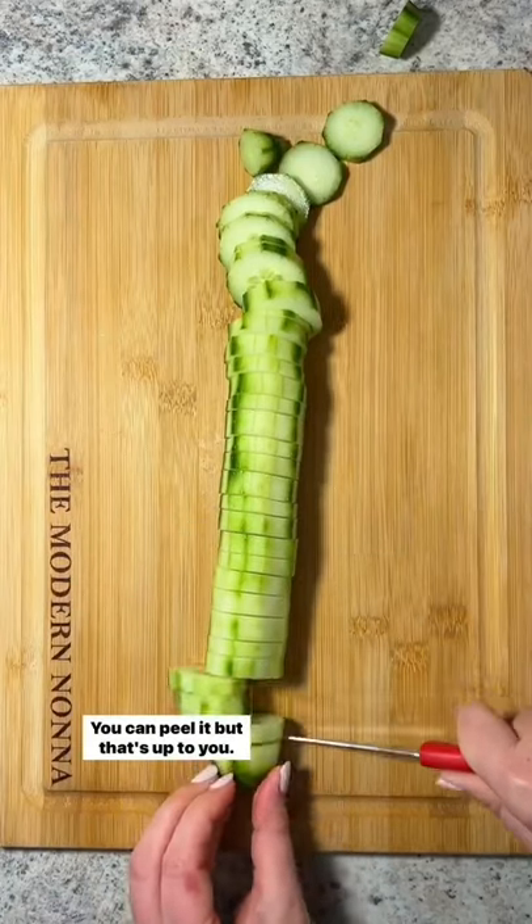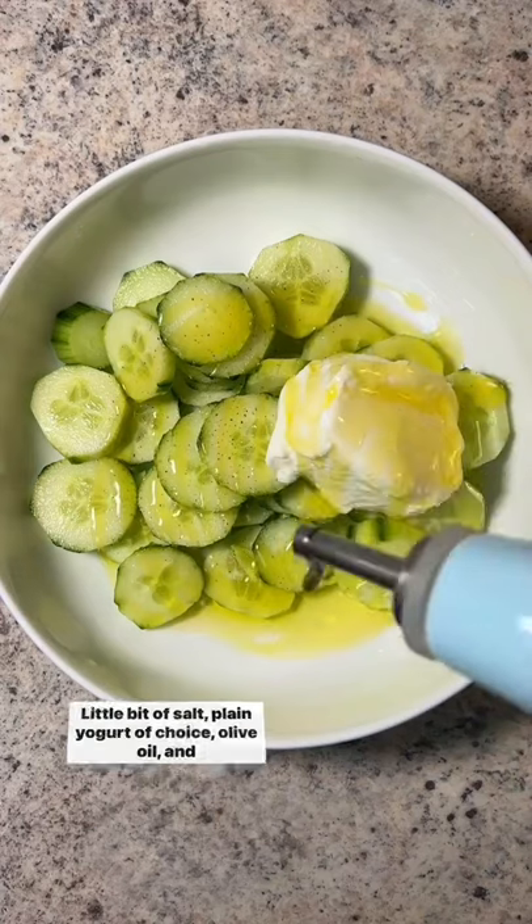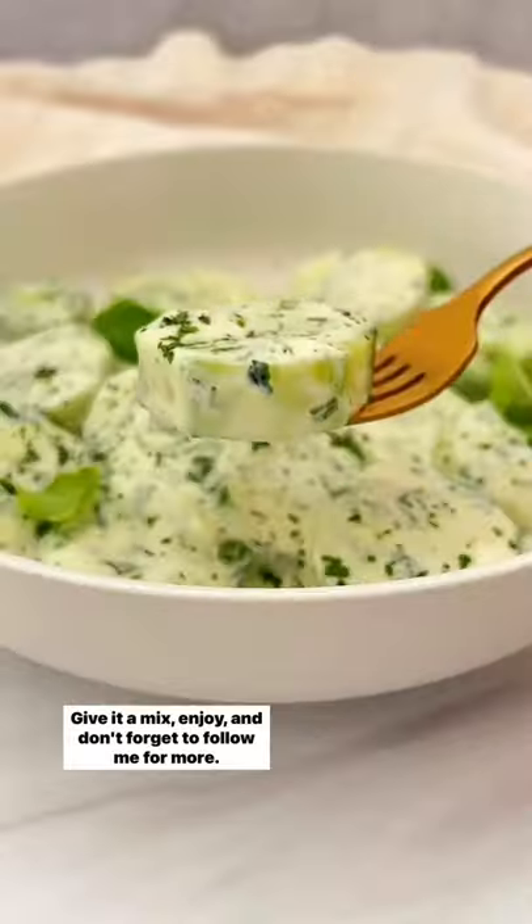Dice one English cucumber — you can peel it, but that's up to you. Add a little bit of salt, plain yogurt of choice, olive oil, and lots of finely chopped dill. Give it a mix, enjoy, and don't forget to follow me for more.